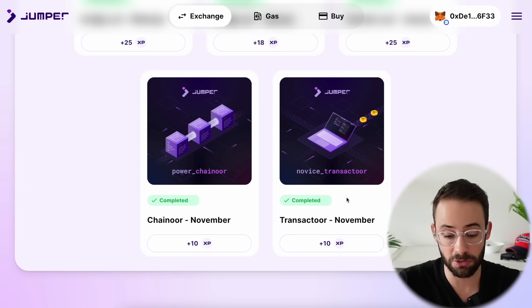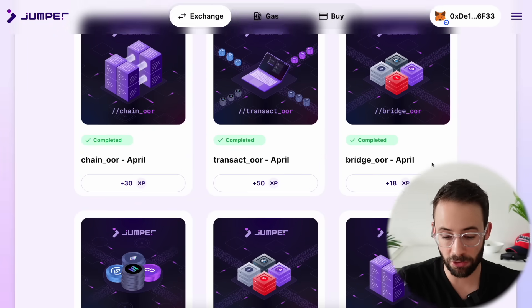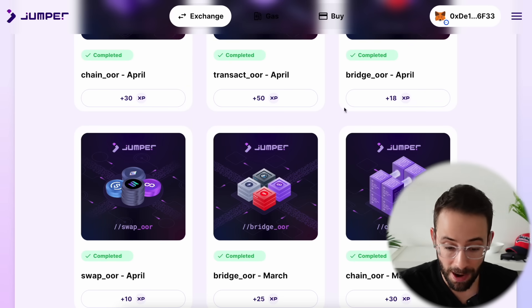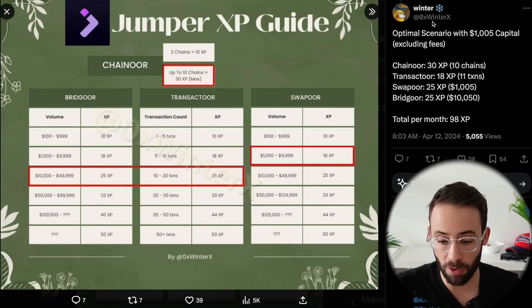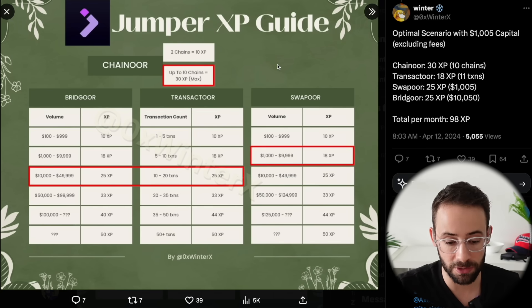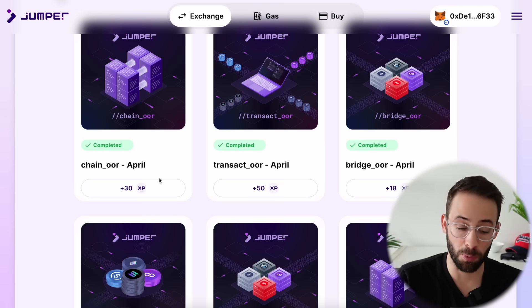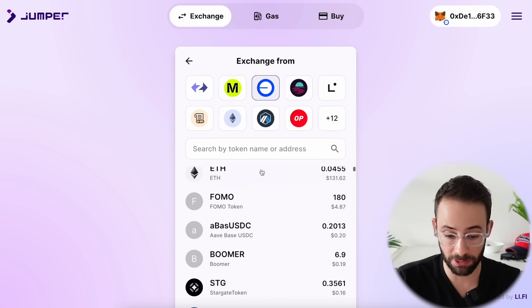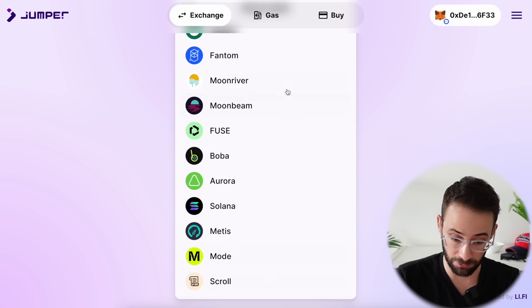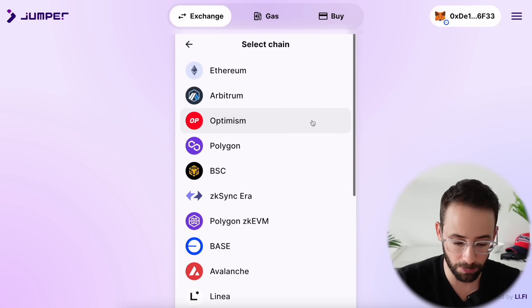If you want to max qualify for this airdrop, you need to rank up your experience points on each of these four badges monthly. I've been doing transactions on Jumper for a little while on this demo wallet. Chainer is literally the number of different chains that you interact with. Last month I got 30 experience points for that badge, which is the max. In order to get it, you have to interact with at least 10 different chains. As long as you send transactions from 10 of these different chains, you get that max XP. If you send from fewer than 10, you'll get less XP — you'll still get the badge, but not as many points.